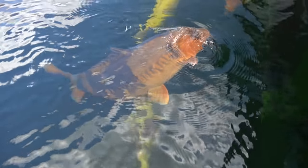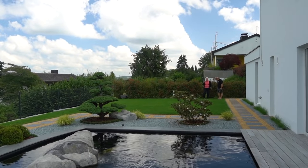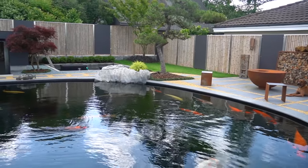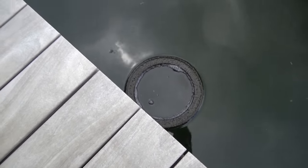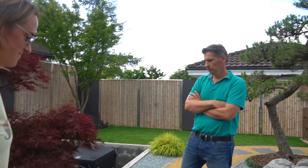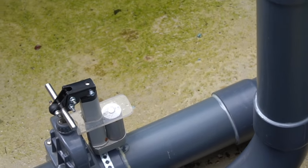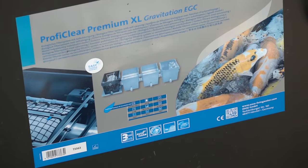Looking at the filtration setup — there's one skimmer over there and one in the corner. There are seven bottom drains, which is not a luxury but a necessity for a pond this size. You really need a lot of skimmers and bottom drains to get all the dirt out of the system. Philip can turn off the skimmers when he starts feeding.